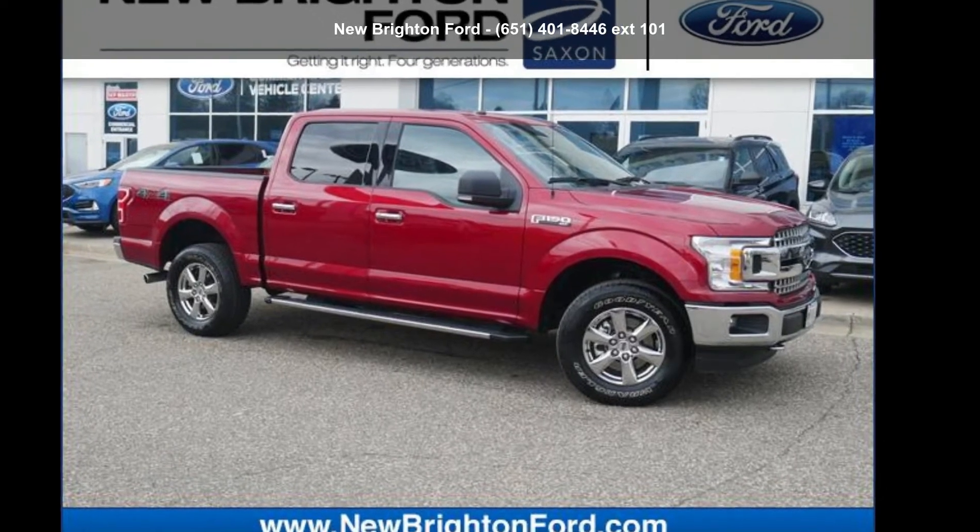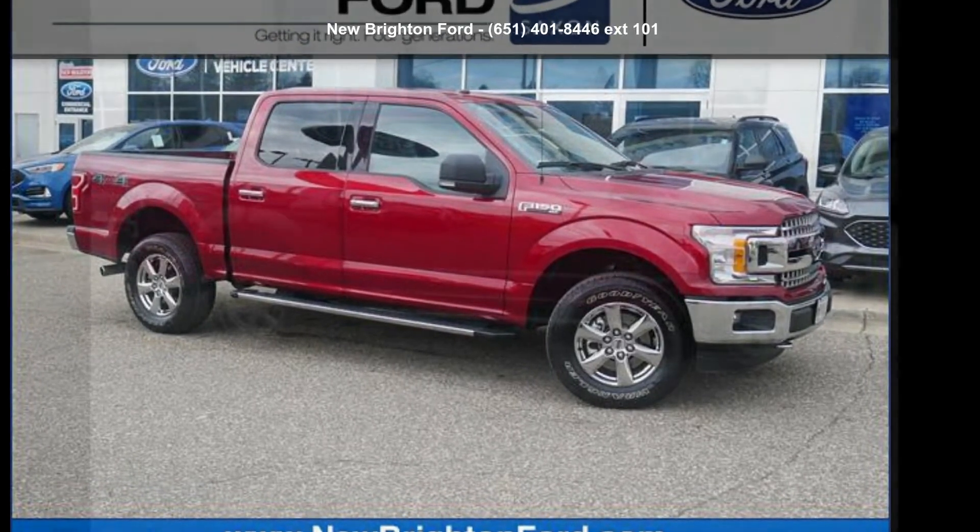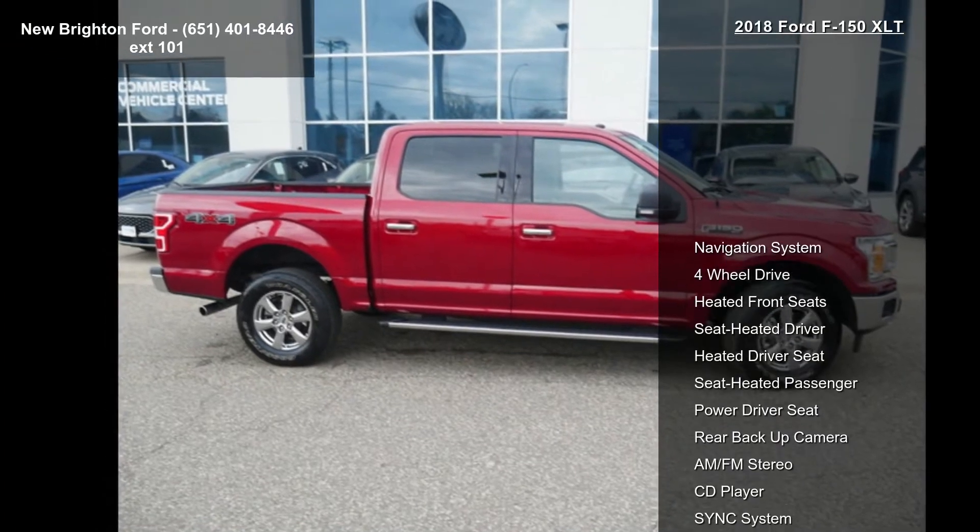Presenting the Ford 2018 F-150 XLT. This may be the set of wheels you've been looking for.